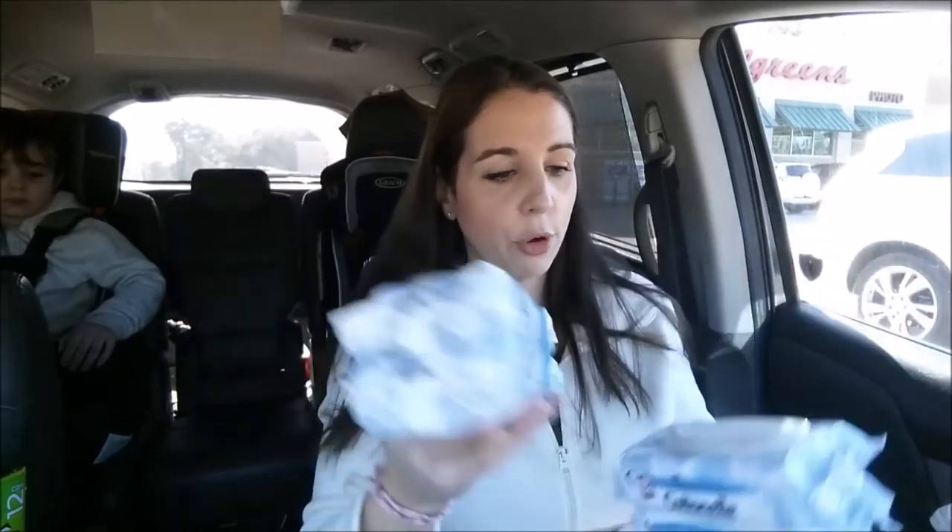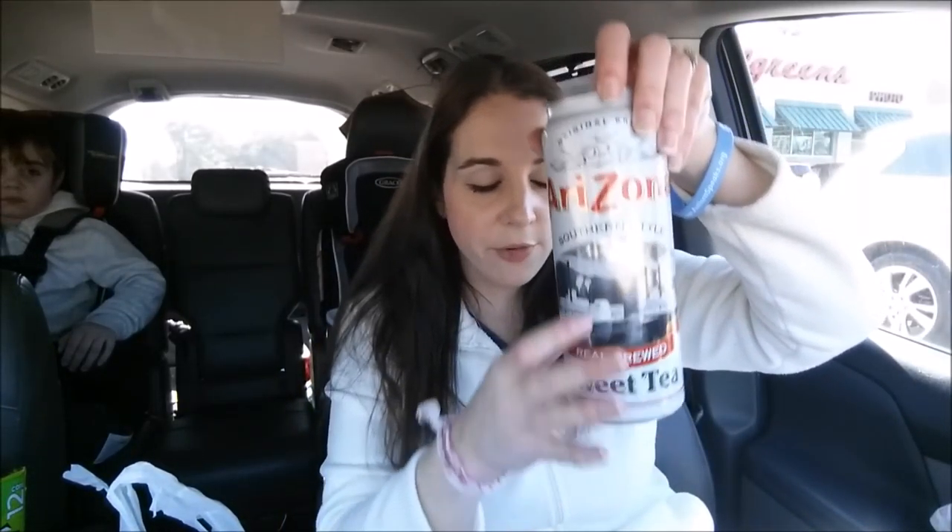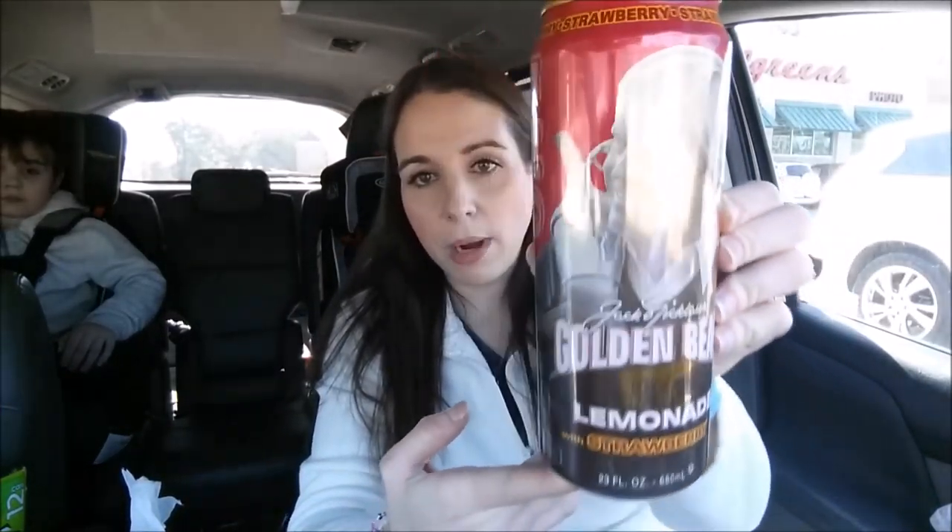Then I picked up a bunch of Arizona drinks — four of the sweet teas for my hubby, and I saw the Golden Bear Lemonade with Strawberry and thought mama needs a treat. I love strawberry and lemonade. It's only 70 calories for eight ounces, which I wasn't expecting, so I went ahead and got six of those. All at $0.50 each when you buy two.